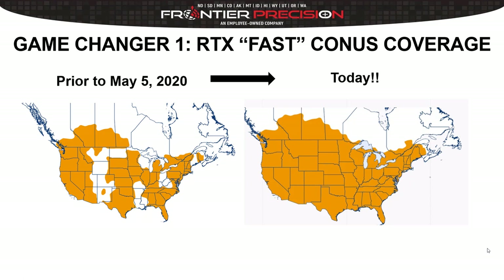Without the Fast service, achieving that same two centimeters RMS took approximately 15 minutes, which was not quite as attractive — especially for companies that traveled the U.S. for oil and gas, pipeline work, or similar projects where in certain areas they could use it and in certain areas they couldn't. So May 5th was a big day with the announcement of RTX Fast service for the continental United States.